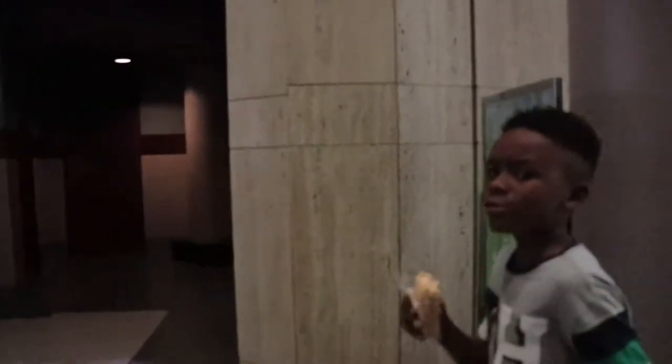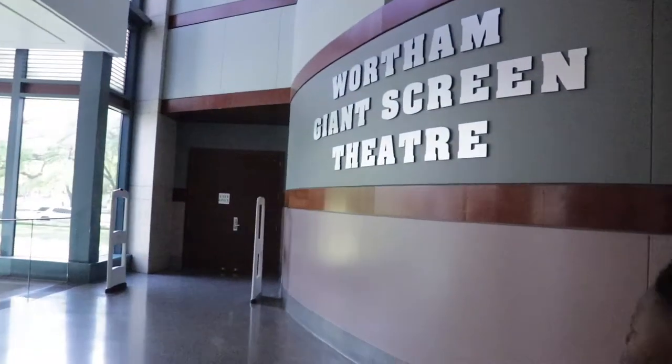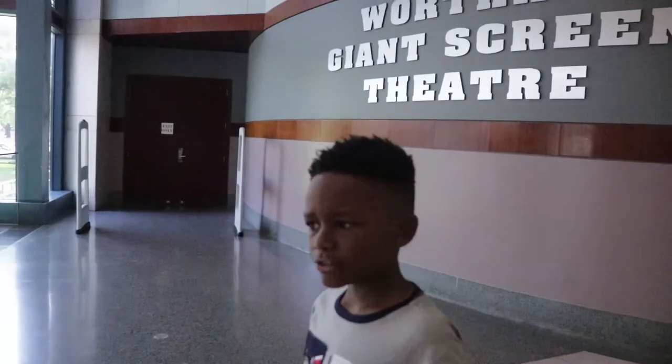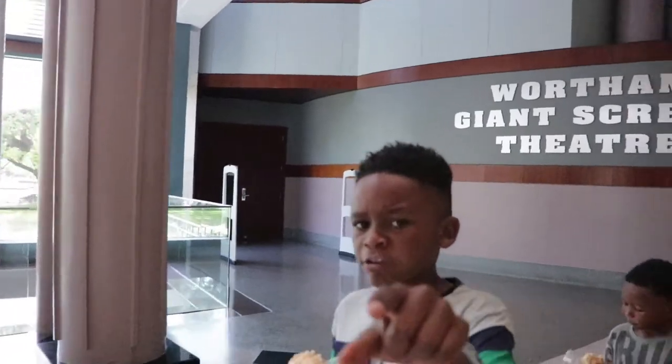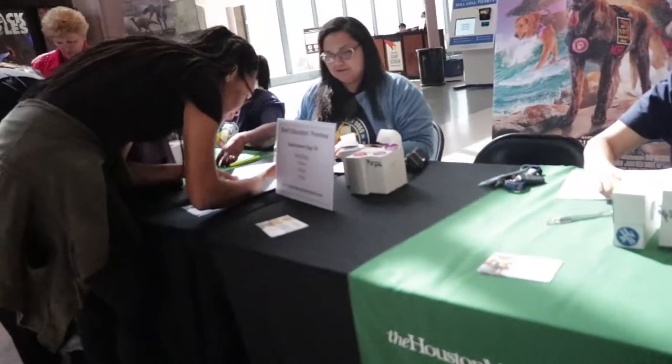We're going to change this because it is definitely very dark. Now we're just eating a snack. We're going to watch a movie about rescue dogs. But while we wait for the registration part, we're going to the Bird Maker Planetarium — the Frykin Theater.